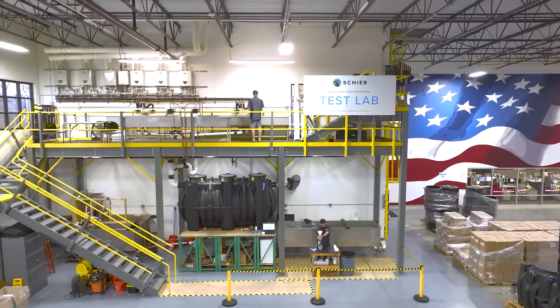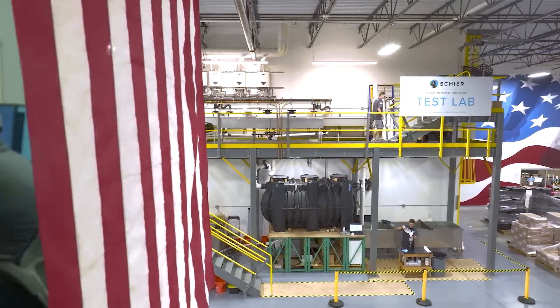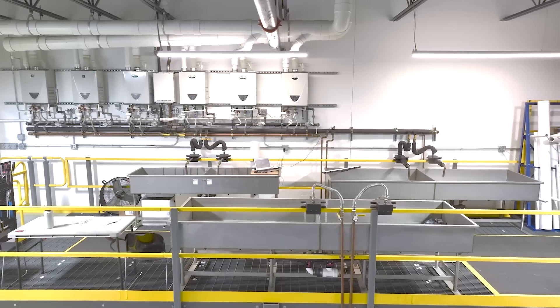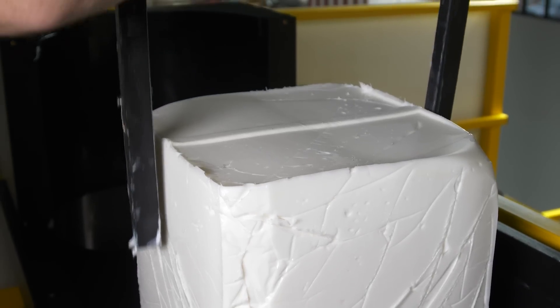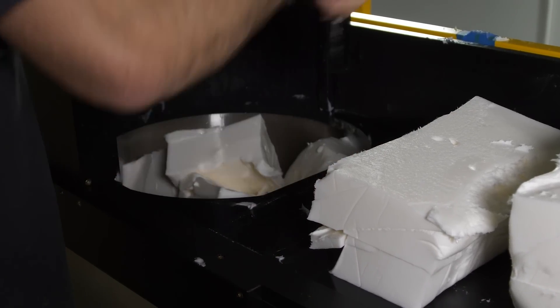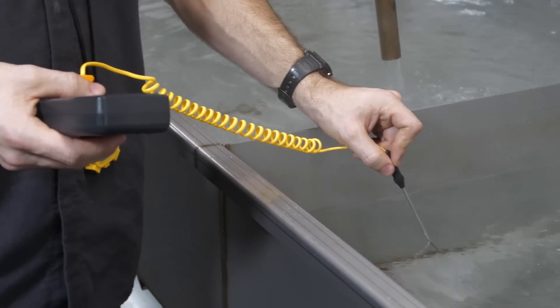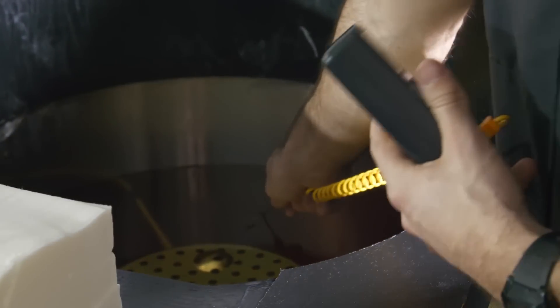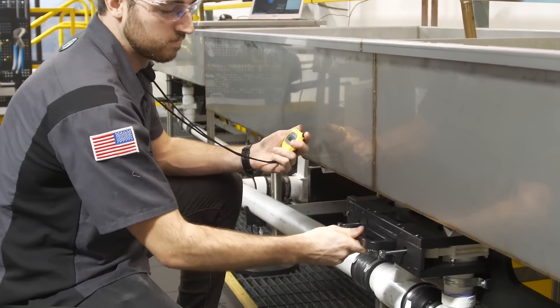We test all of our grease interceptors to ASME A112.14.3, both Type C and Type D. This standard was developed to test grease interceptors to determine maximum grease capacity at a known flow rate. Testing starts at the top of the rig, where we introduce both hot water and melted lard into the system. We ensure we measure out the water and grease to exact amounts and that the temperatures are consistent. Consistency is key — we take time each run to ensure the flow rate is correct per each increment.